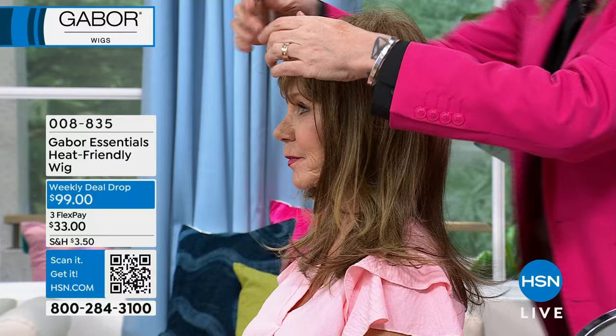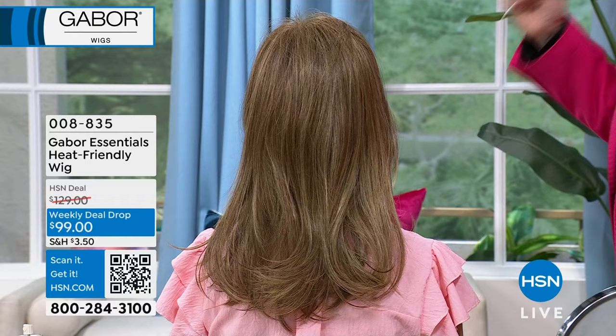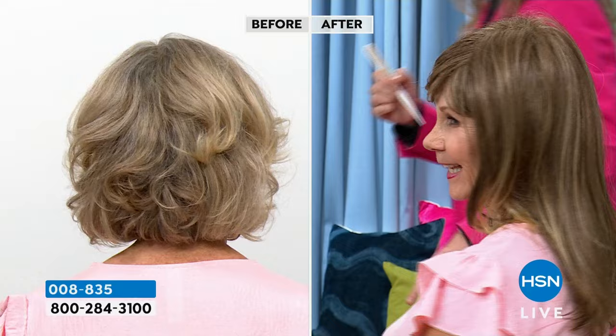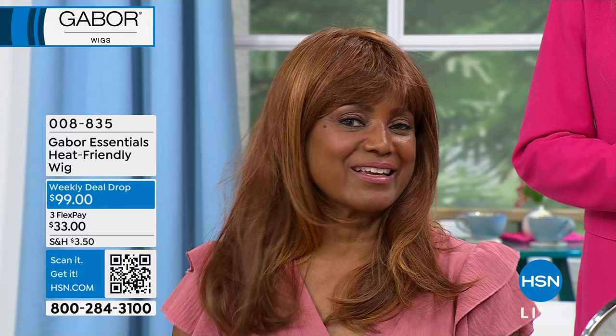Now let's see Inga in medium red on Revelry with a little half up, half down style using a chip clip. It brightens up her face. One, two, three — if you don't like that, just wear it down. So simple and easy. Look how nice and lovely — you put it on in five seconds, you're ready out the door. You shake it to wake it, take it out of the box, and sometimes do a little texture spray for some extra styling.